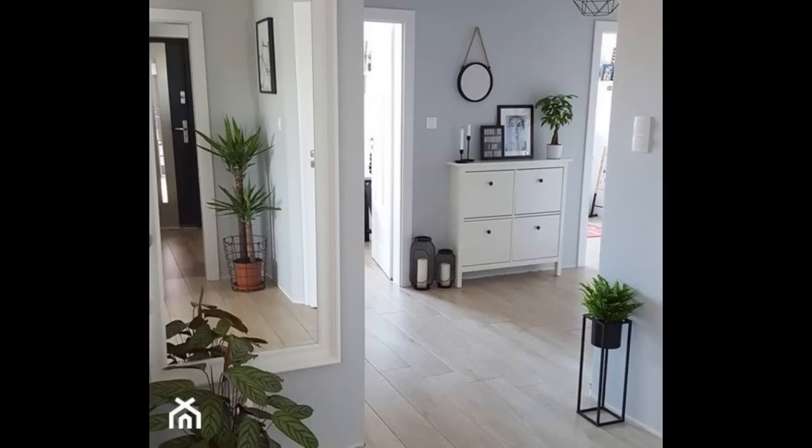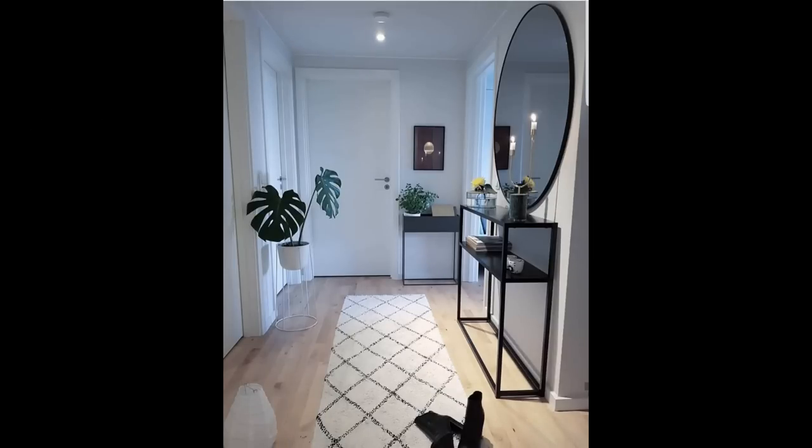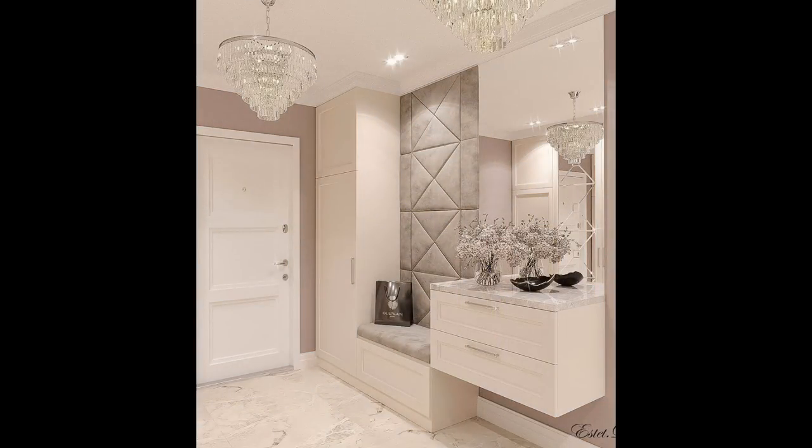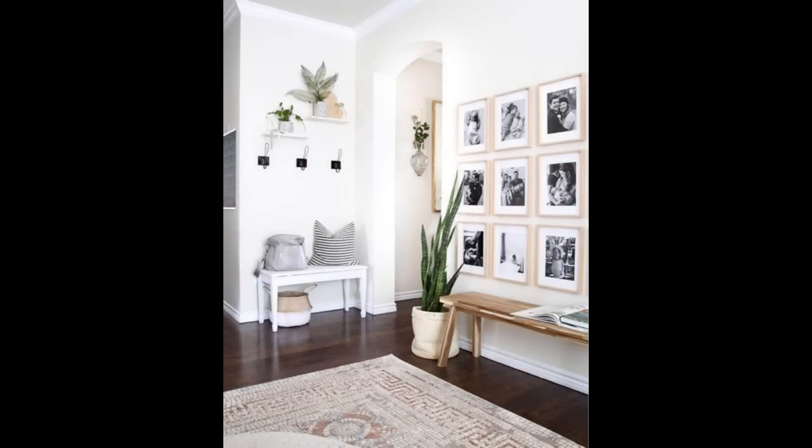Has your living room seen better days in terms of style and layout? Is it a constant struggle just to get from one end of the room to another? Does it not provide you with as much style and comfort as you would like? Fortunately, here on Homify we will always have a handy guide ready to help our readers achieve visual splendor back home. Let's see eight important style rules when it comes to nailing your living room's furniture layout.